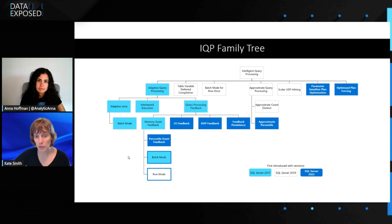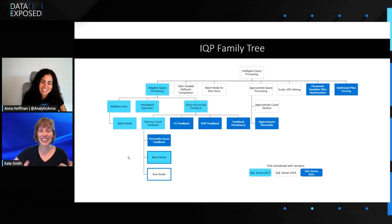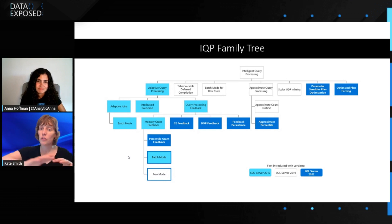We also added parameter sensitive plan (PSP) optimization. The parameter sensitive plan problem: you've got a stored procedure that takes a parameter, you execute it with a particular parameter and get a query plan tailored to that value at compile time. Let's say that parameter value had a lot of occurrences in your table. Then you execute again with a different parameter with far fewer values, and you reuse the plan created for the very large number of values — you end up building a hash table for a join you don't really need. PSP optimization gives us the ability to change the plan as the parameter changes.